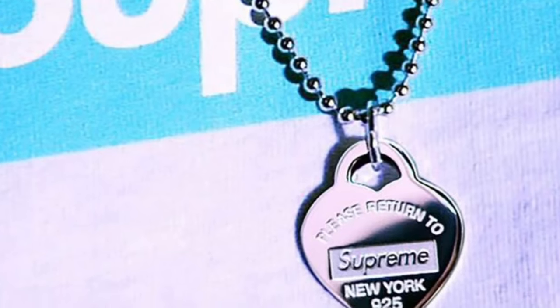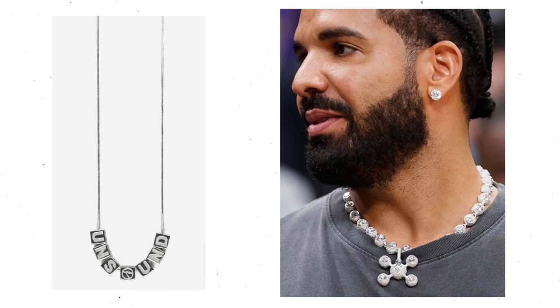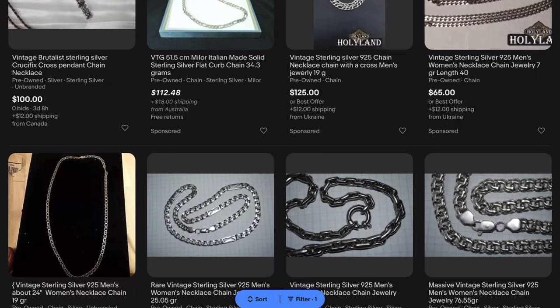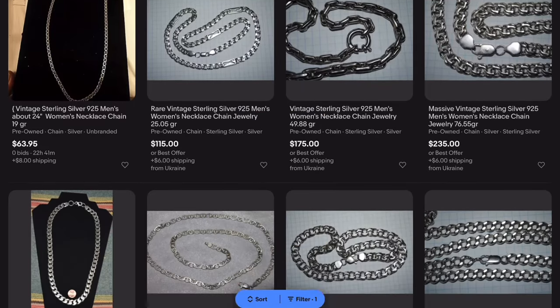I personally use eBay as the best way to find stuff I like, and the best way I'd recommend to get it for cheap is to set search results to auctions only, ending soonest, and then try and win some auctions.